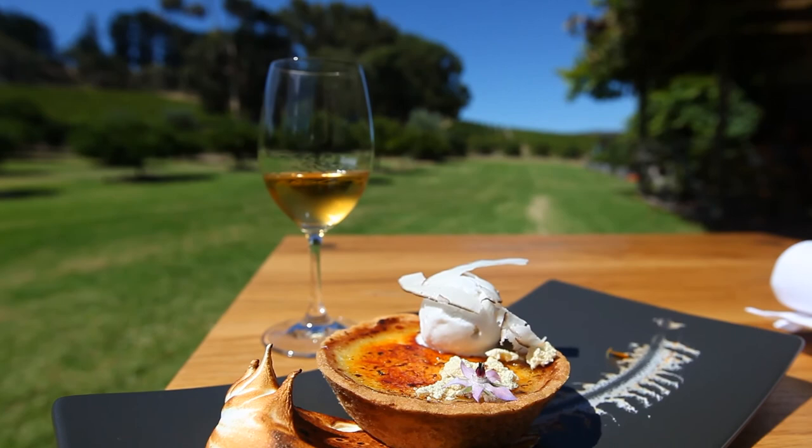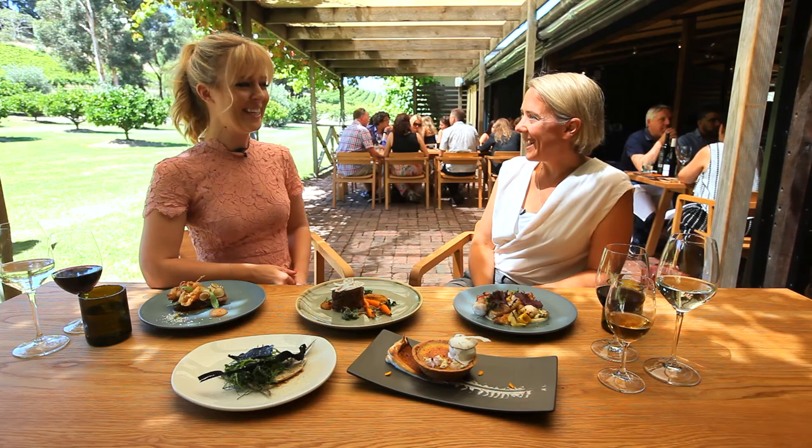It all looks absolutely delicious — it is! It is also the perfect setting for a wedding or event. For more information, head to their website.